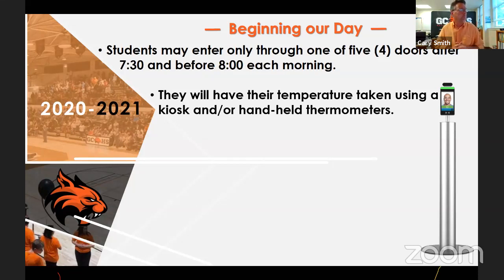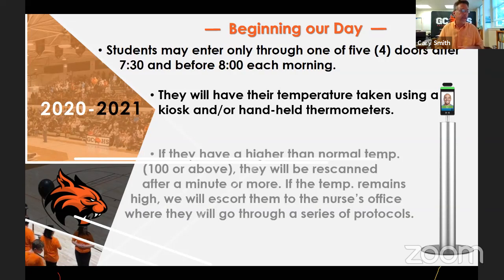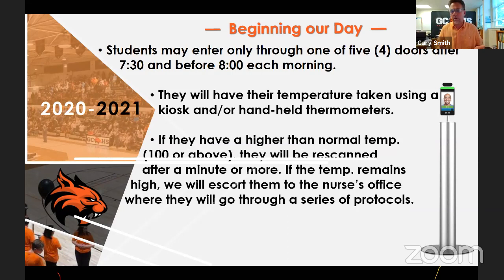We're basically taking temperatures to make sure students are not running a fever. If after the kiosk and a handheld thermometer they're still high — like over 100, 101 — we'll take that student to the nurse's office. The nurse will have protocols to determine if the student is showing any symptoms of COVID. We're obviously protecting everybody using these protocols.